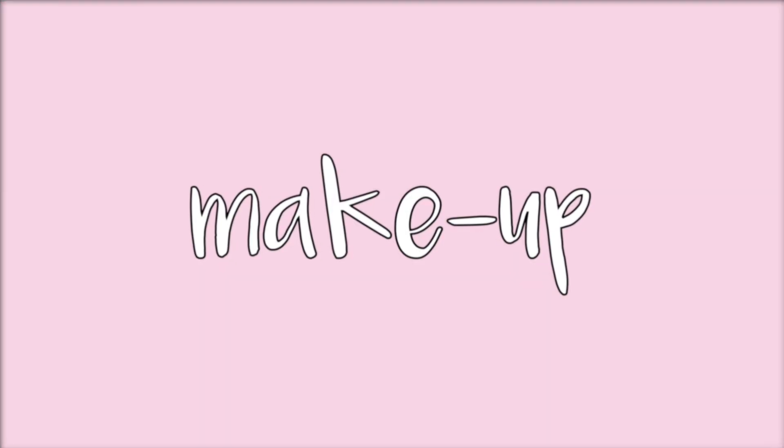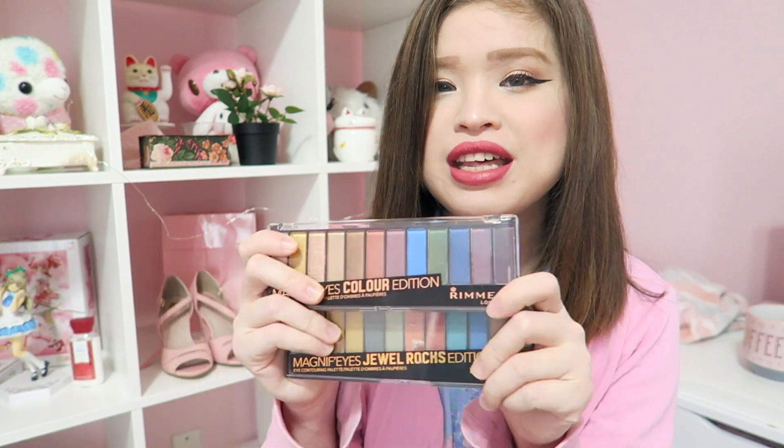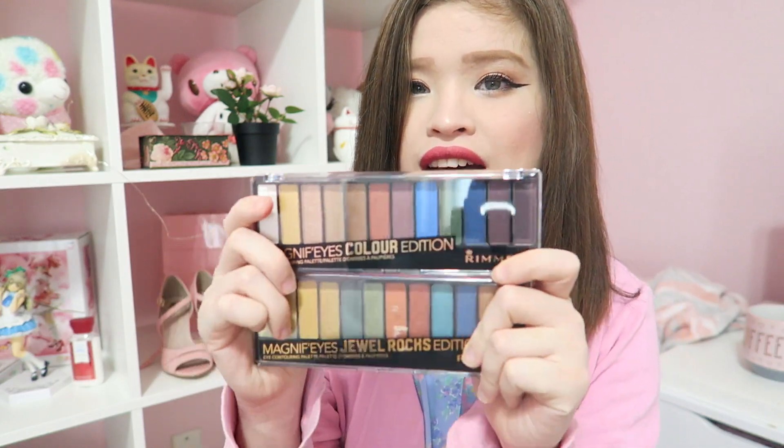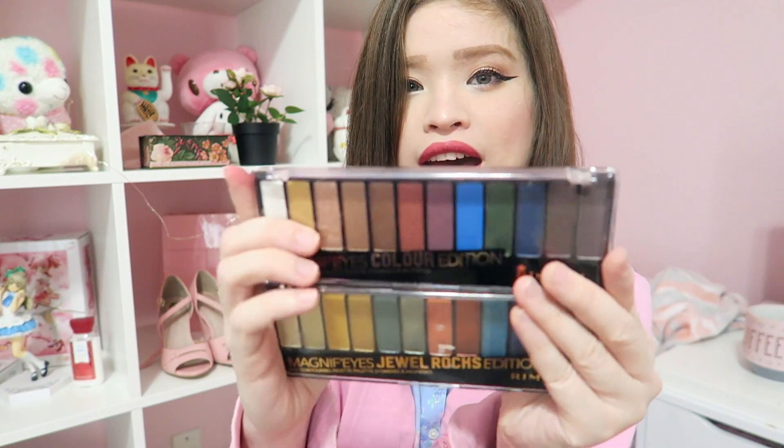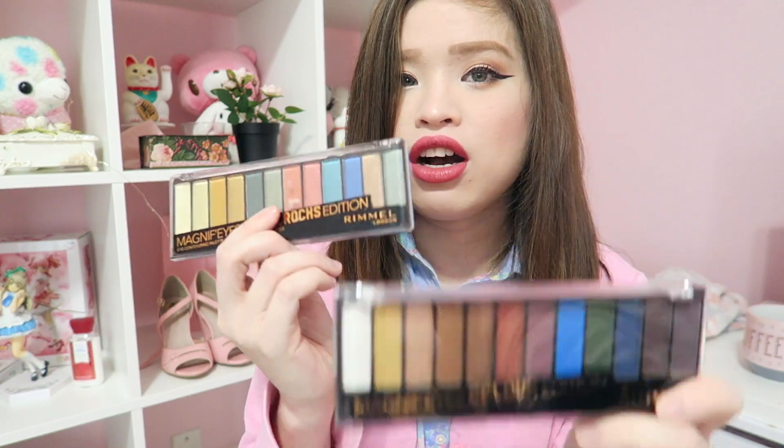I'm just gonna be showing you guys what I've been loving during fall. We'll be starting out with some makeup favorites because I have been loving quite a few things more than usual, and a lot of them are lip products. I'd like to mention the Rimmel eyeshadows that I've been really loving. The packaging is kind of drugstore-ish — if you haven't seen my last video, which was like a drugstore haul, I bought these and have been loving these colors. I really love this earthy color theme, which is more geared towards fall.